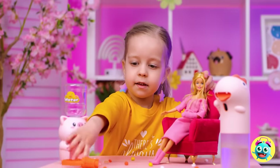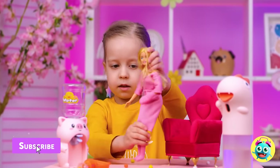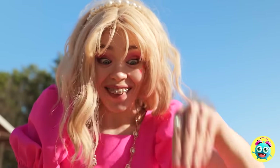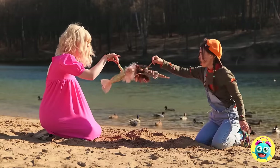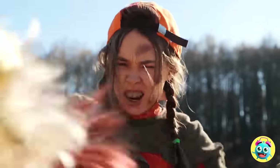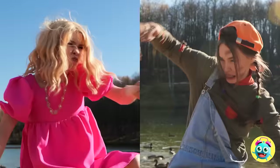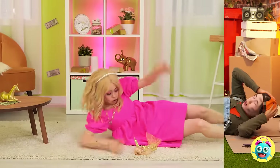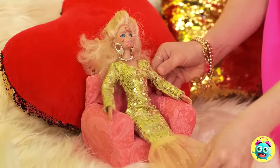It looks like Dolly's had a big day. Like two dolls — it's a two-for-one special, especially since they're stuck together. Careful, watch the hair. Well, at least they're free. And now it's makeover time.